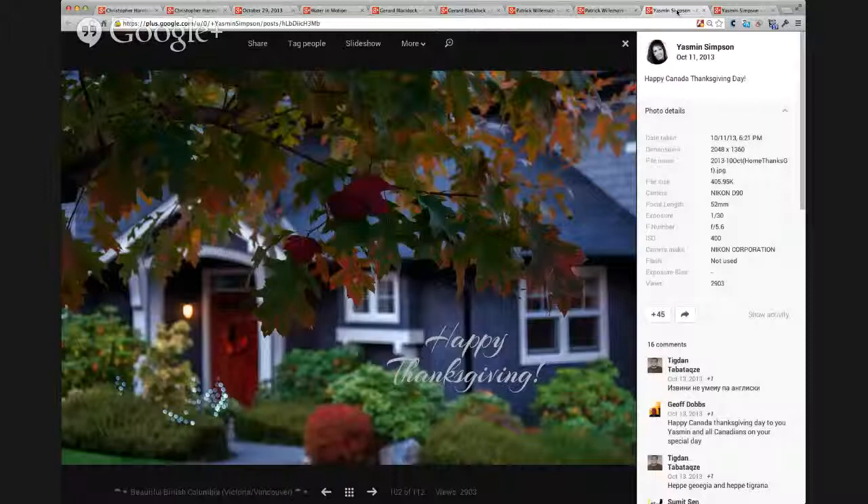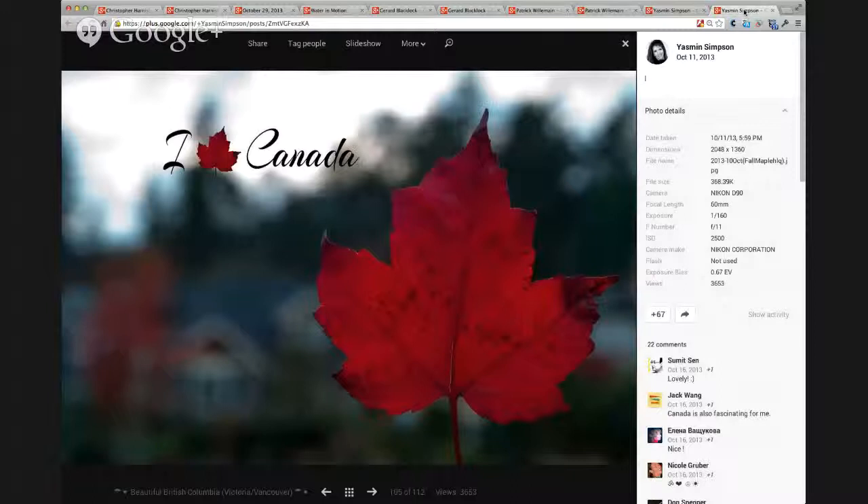This is a photograph by Jasmine Simpson — she's in Victoria, British Columbia, Canada. They had Thanksgiving before we did, a couple of weeks ago. She is a very interesting photographer because she also helps people with scrapbooking and their photography. And there is the example of her using the red leaf saying 'I love Canada' — just a fun, different twist on how to use your photography.